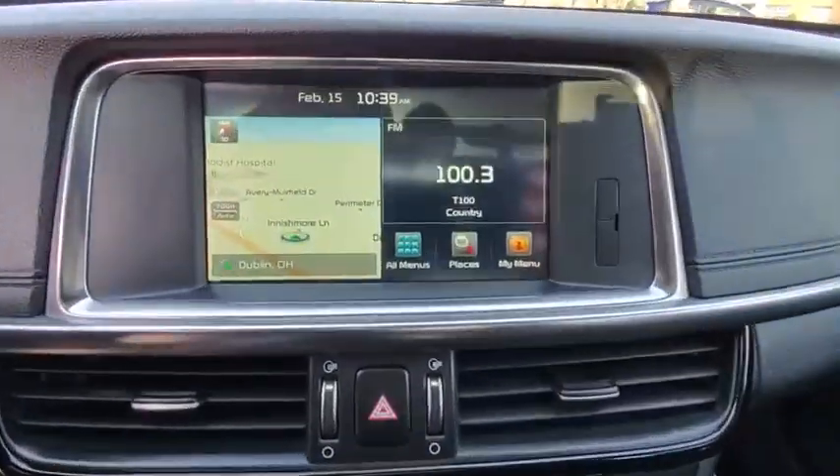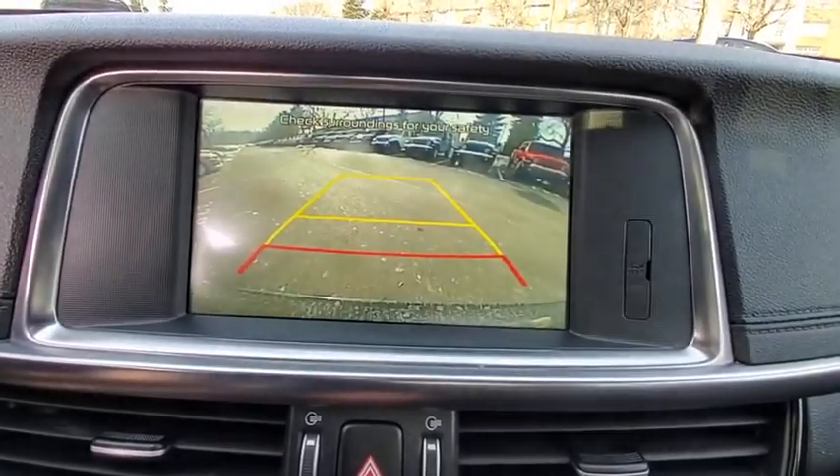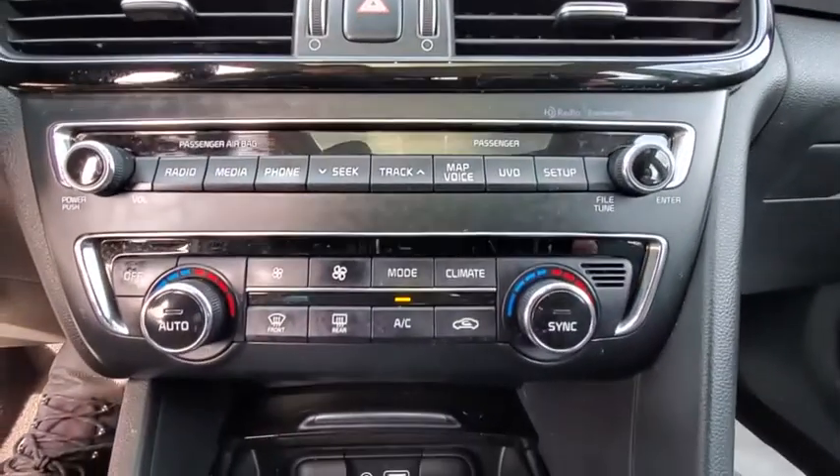Keyless start. Floor mats. Aluminum wheels. Four wheel disc brakes. AM FM stereo radio. Climate control. Rear defrost.